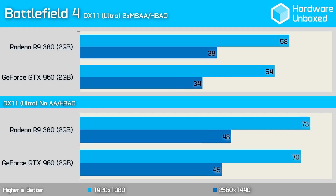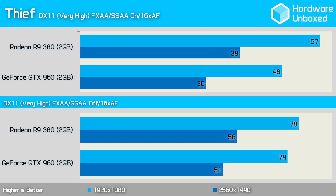Battlefield 4 is a close fight, though the 380 is able to take the lead, beating the 960 by 4 fps at 1080p with MSAA enabled. Turning off anti-aliasing boosted the 960 to an average of 70 fps, though the 380 was slightly faster with 73 fps. The 380 was significantly faster in Thief, delivering 9 fps more at 1080p with supersampling anti-aliasing enabled. Disabling SSAA reduced the deficit to just 4 fps, with both GPUs rendering over 70 fps on average.